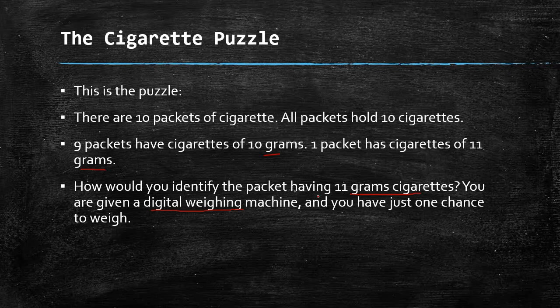Now pause the video, solve the puzzle, and try to answer it in the comment section. You can take 5 to 10 minutes as per your choice. Now I'll be discussing the solution with you.